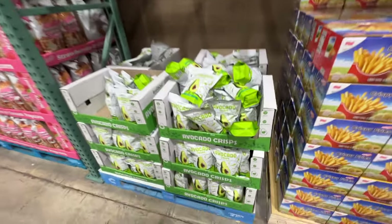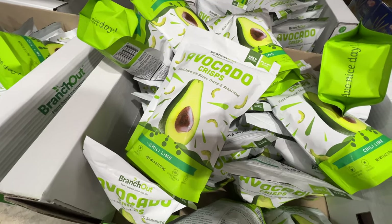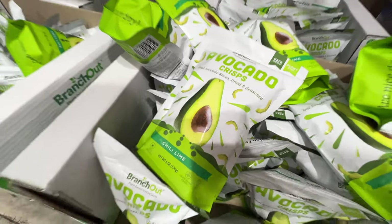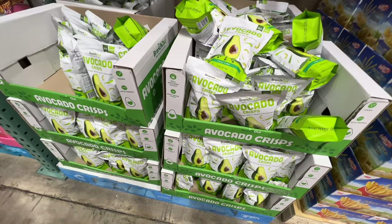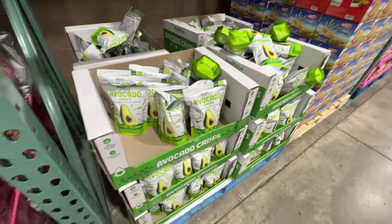As a food blogger, if you see this item, just run away. It's a cool concept — I like avocado chips. But this chili lime flavor is just so bad. Just walk away from this. I warned you guys.